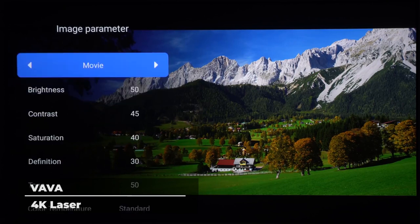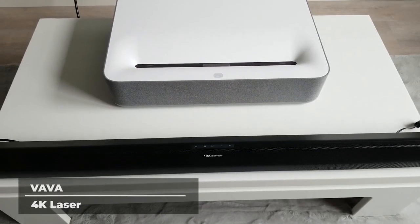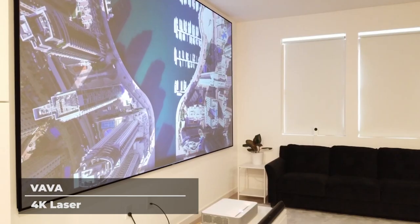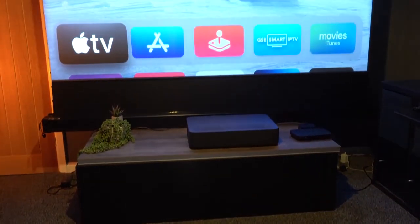Overall, you simply can't go wrong with this projector. It is the best of its class in every single area. If you want to take your movie watching experience to the next level and make your entertainment space even better than a traditional theater, the Vava 4K is definitely the way to go.